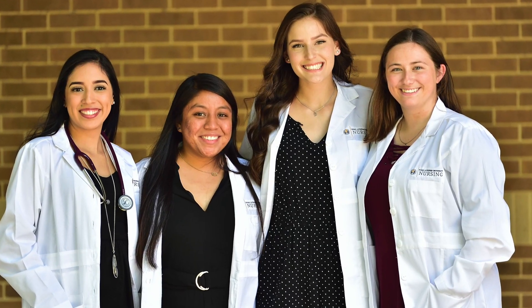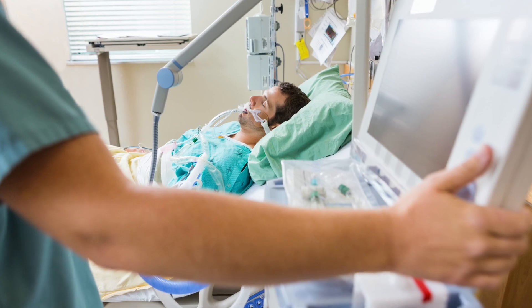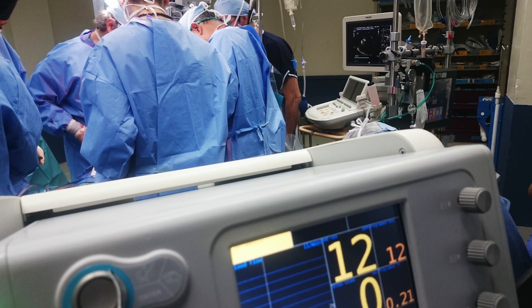Our graduates have obtained highly sought positions in emergency room units, ICU, pediatric oncology, medical surgical, and telemetry, to name a few.